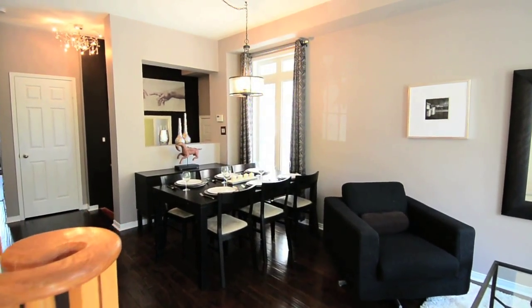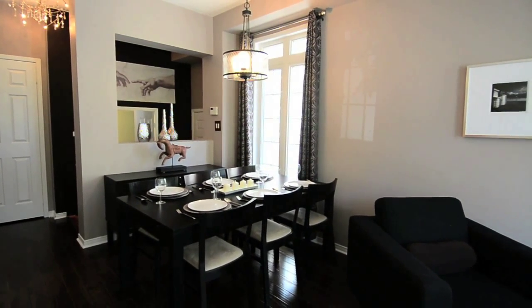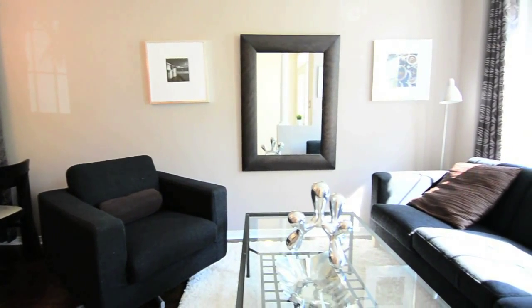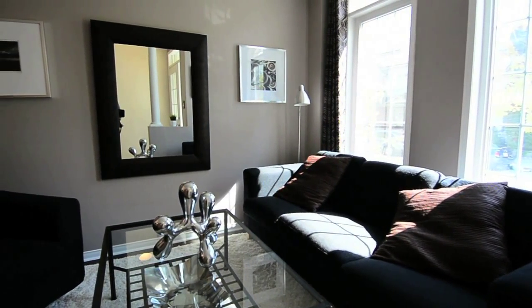Nine foot ceilings and new lighting fixtures are found on the main level. New hardwood floors gleam in the combined dining and living areas, while a large picture window overlooking the front yard allows bright, natural light to fill the rooms.